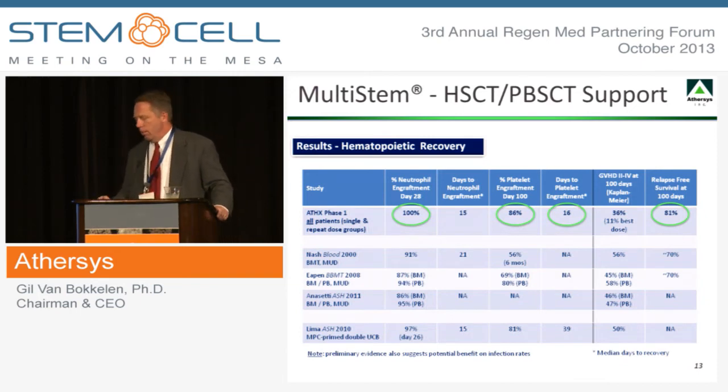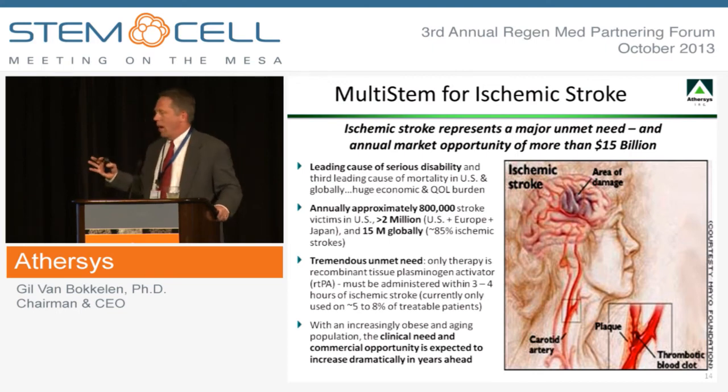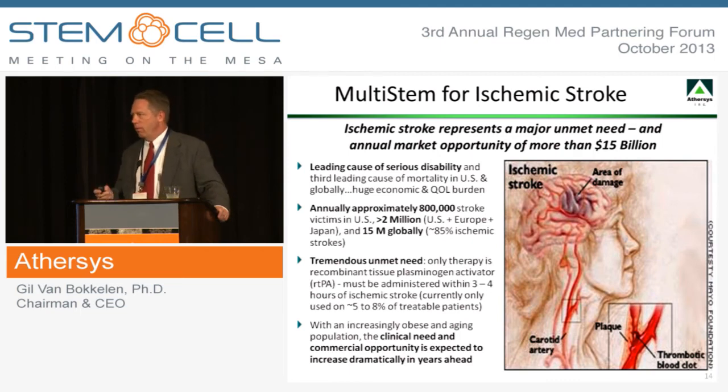We also saw improvements in other clinical parameters. We didn't see any graft failures, meaning we're not inhibiting the engraftment process. We saw very rapid and significant platelet reconstitution — important because many patients otherwise require repeated hospitalizations for platelet transfusions. We also saw good evidence of improvements in relapse-free survival compared against historical benchmarks. We're now in the process of moving that program into a Phase 2/3 registration-directed study, and after going back and forth with the FDA over the past few months, we feel we're in very good shape to move forward.